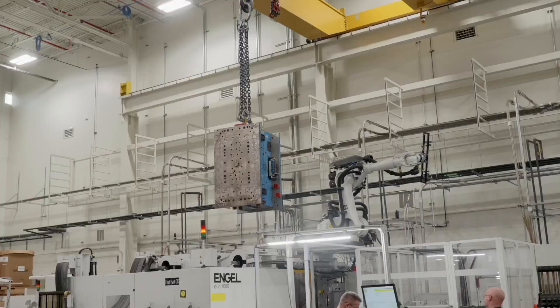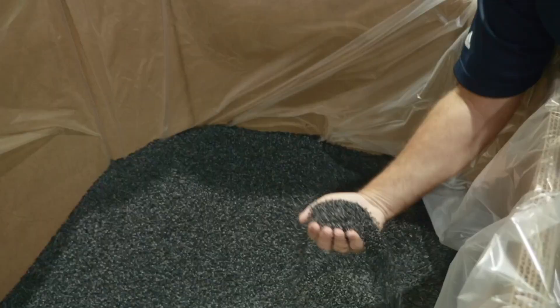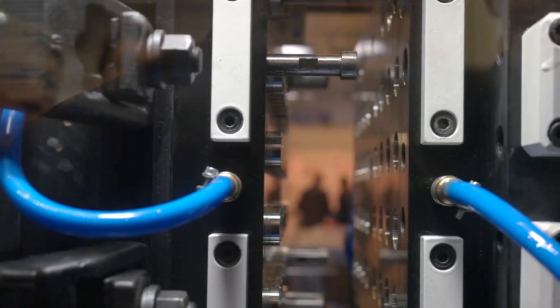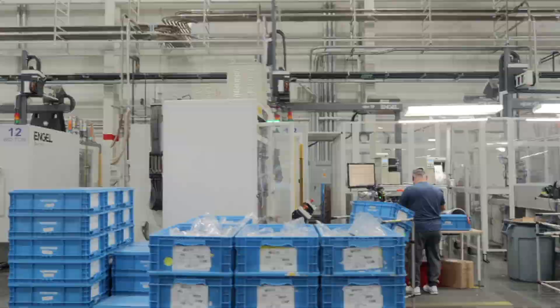The process begins at the molding station, where large mold shells are loaded into these machines. Plastic pellets are sent into the pressing machine where they're heated up and injected into the molds, creating raw car components.